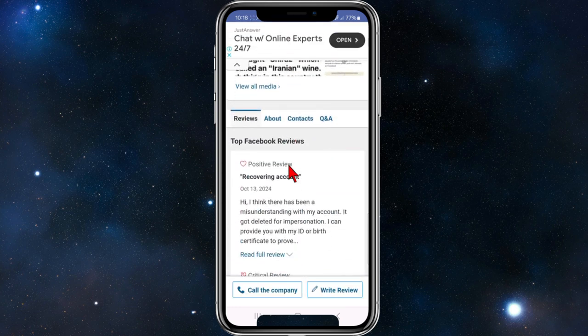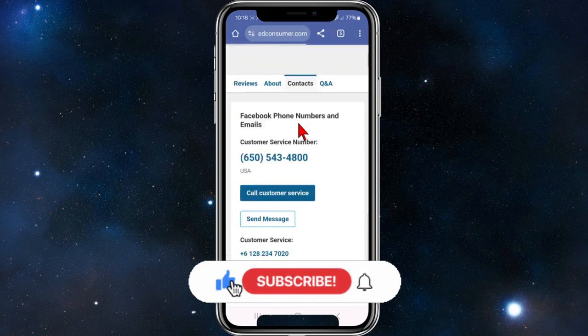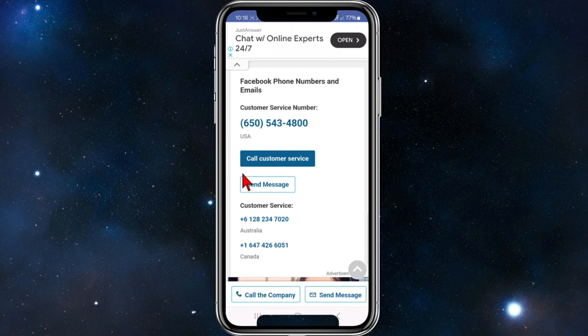Scroll down and you'll see reviews, contacts, and Q&A. Click on contacts — if a pop-up appears, just click out of that. Scroll down and they've got a phone number you can call, or you can send them an email by hitting the Send Message button.